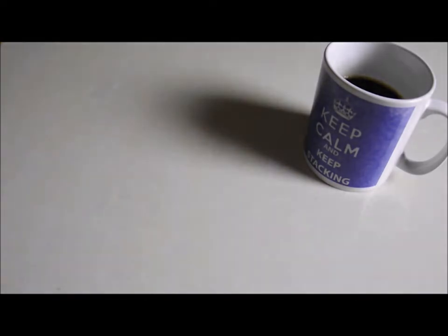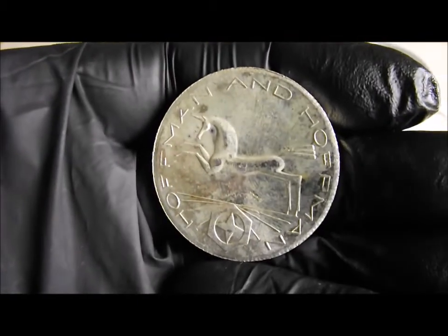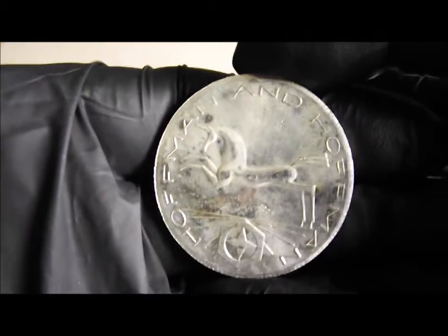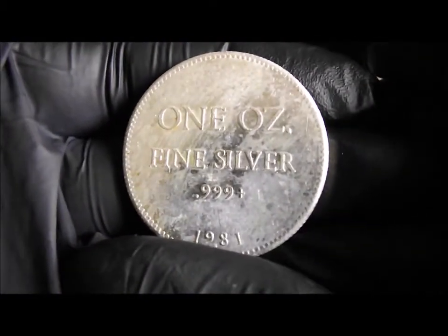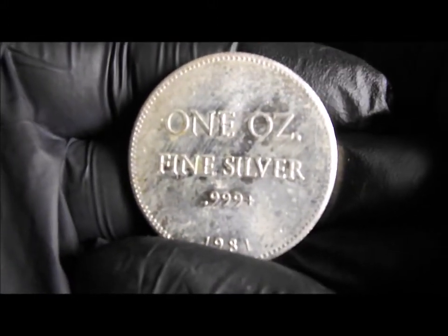He also sent me my first vintage Hoffman and Hoffman silver unicorn from 1981. So lovely bit of vintage silver there.